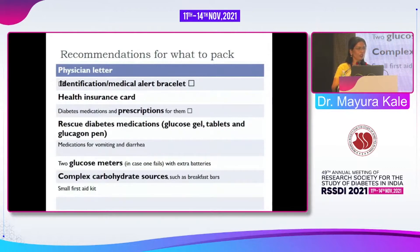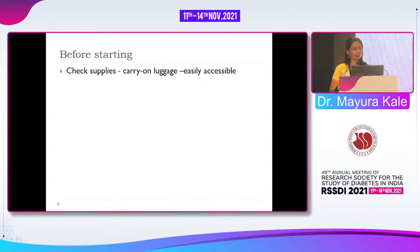Two glucometers are essential — at minimum, ensure the batteries are charged. Complex carbohydrate sources are important because sustained hypoglycemia may occur, and complex carbohydrates help prevent further hypoglycemia even after correction of the initial episode. Before starting travel, check all supplies to ensure carry-on luggage is easily accessible.